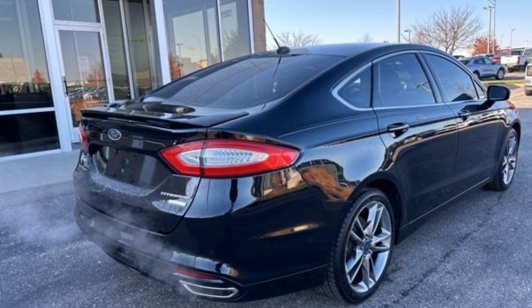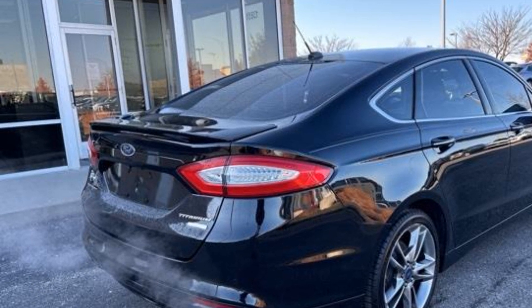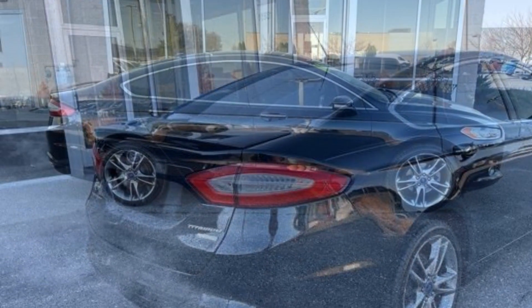Turbocharged engine, multi-zone air conditioning, parking aid sensor, heated side view mirrors, leather seats.